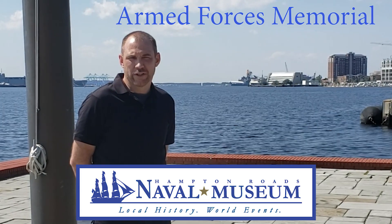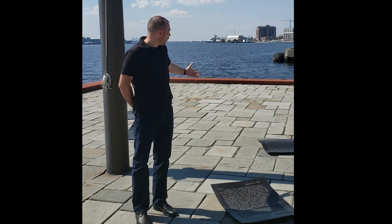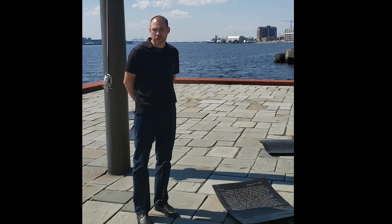Hello, I'm Matthew Hedrick, educator at the Hampton Roads Naval Museum, and right now I'm standing here at the Armed Forces Memorial located in Town Point Park in Norfolk, Virginia.